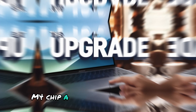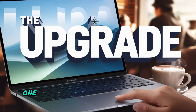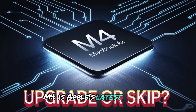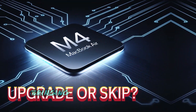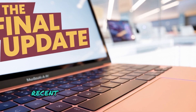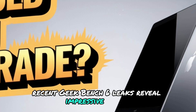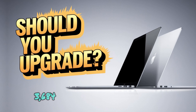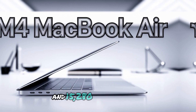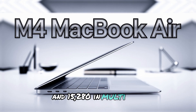M4 chip — a major performance leap. One of the biggest upgrades coming to the MacBook Air M4 is Apple's latest M4 chip, bringing significant performance improvements over its predecessor. Recent Geekbench 6 leaks reveal impressive scores: 3,684 in single-core performance and 15,280 in multi-core.